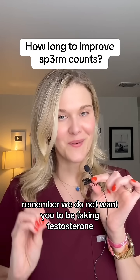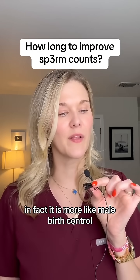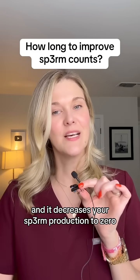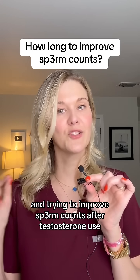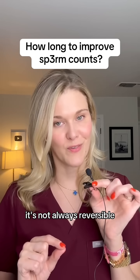Remember, we do not want you to be taking testosterone. That does not help make more sperm. In fact, it is more like male birth control and it decreases your sperm production to zero. And trying to improve sperm counts after testosterone use — it's not always reversible.